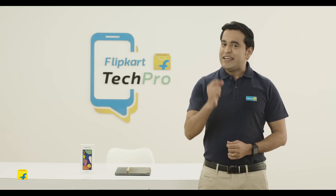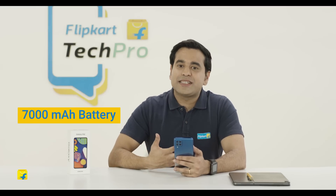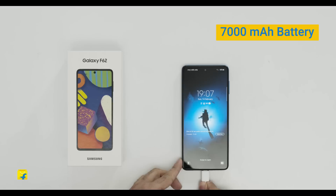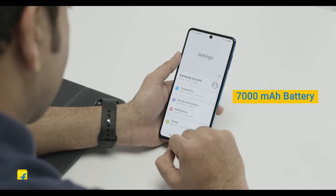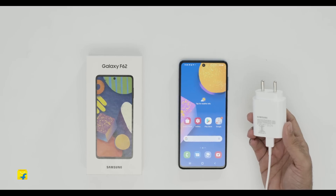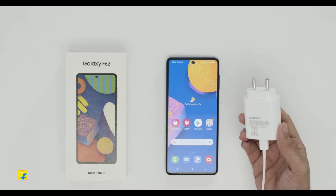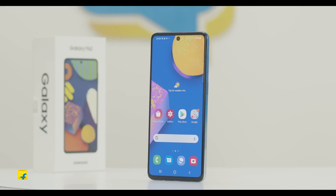This phone is definitely fast. Galaxy F62 is powered by a massive 7,000mAh battery — that's as big as it gets in smartphones. The 7,000mAh battery ensures that the smartphone is up and running for days. It also comes with a 25W fast charger to ensure that your phone charges really quickly.